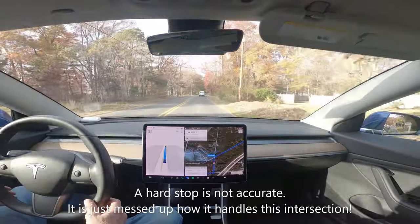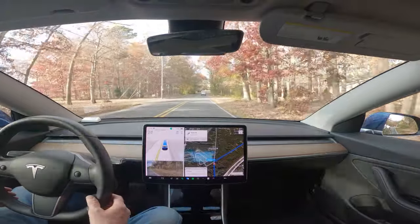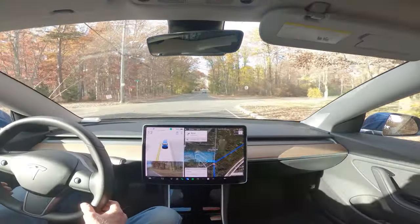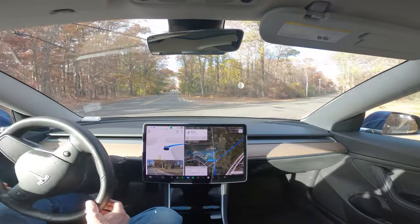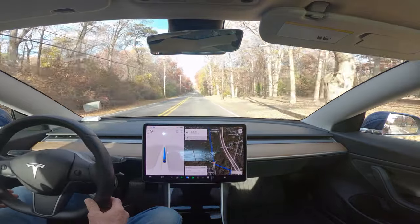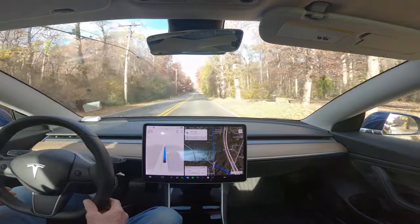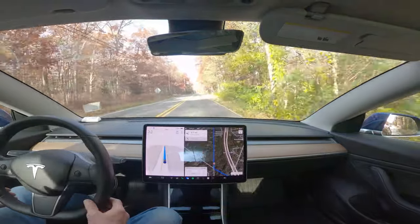This intersection has been broken since 10.69.25. Unfortunately there's nobody right behind us, but it needs to go — that's very, very poor. This is a simple right-hand turn and it has been broken since 10.69.25.